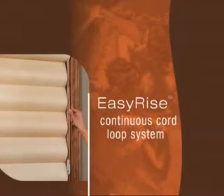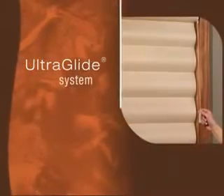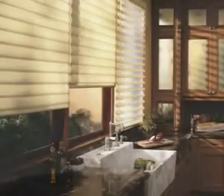A simple fluid motion is all that is needed to raise, lower, and adjust Pirouette window shadings, thanks to the EasyRise continuous cord loop system that comes standard. Or choose the familiar UltraGlide system for effortless operation and enhanced child and pet safety.